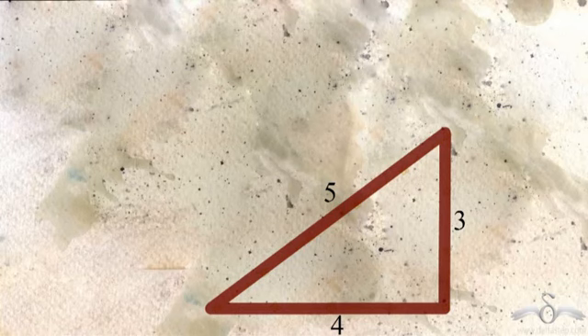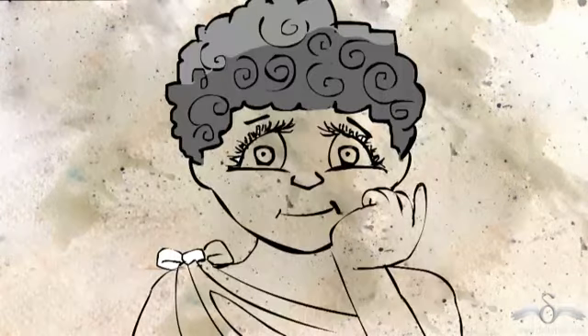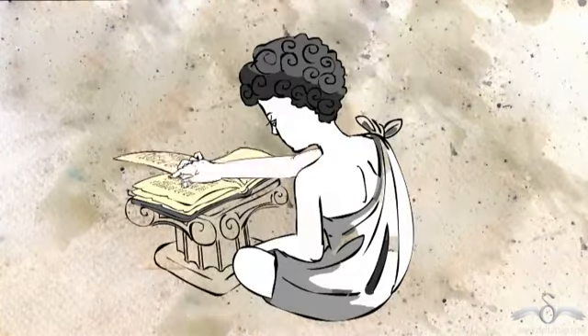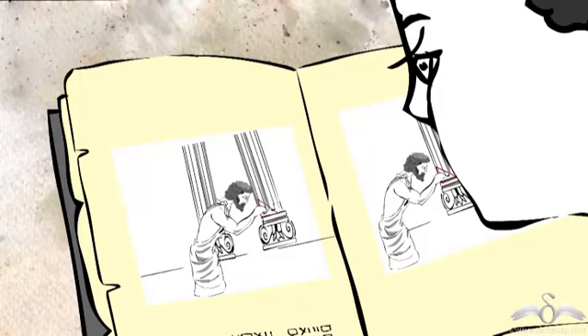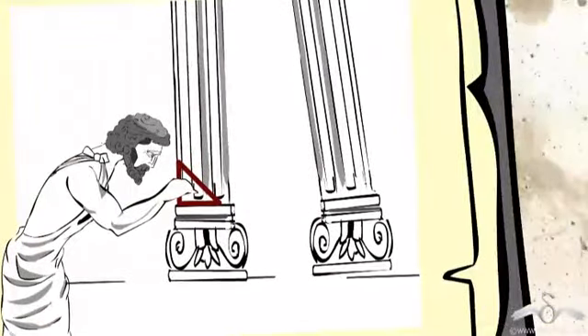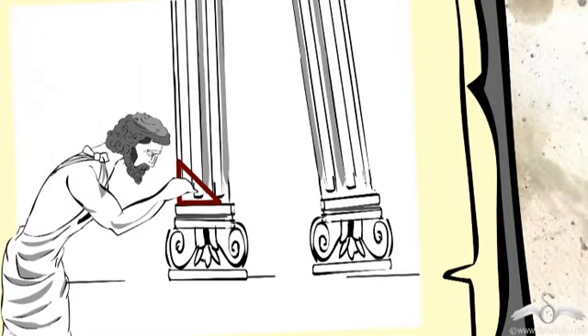Why special? Because if you make a triangle with these three sides, it would always turn out to be a right triangle. Pythagoras got really fascinated and he wanted to know more. He further read how Greeks used this to find whether the pillars of temples or monuments were straight, that is perpendicular to the ground or not.